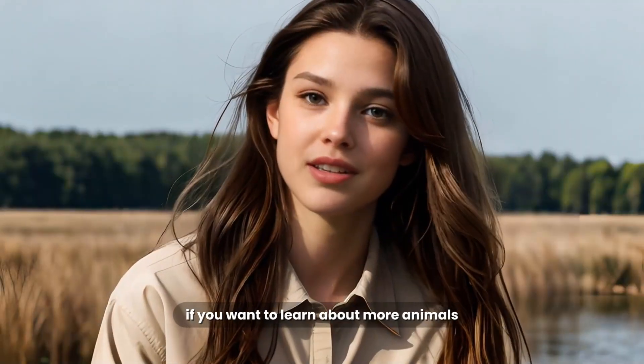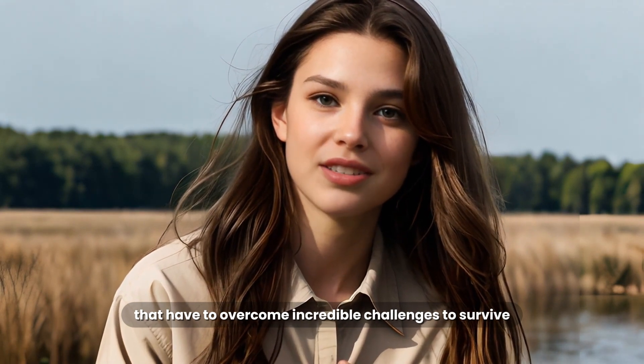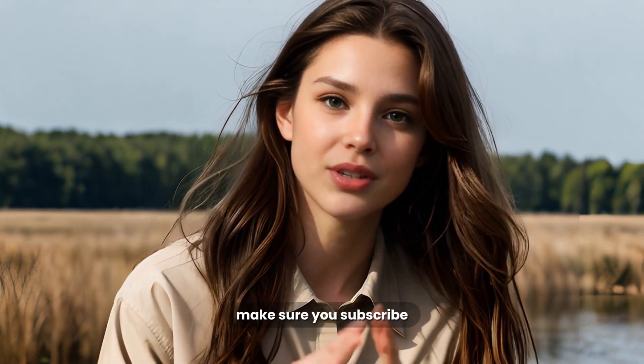If you want to learn about more animals that have to overcome incredible challenges to survive, make sure you subscribe.